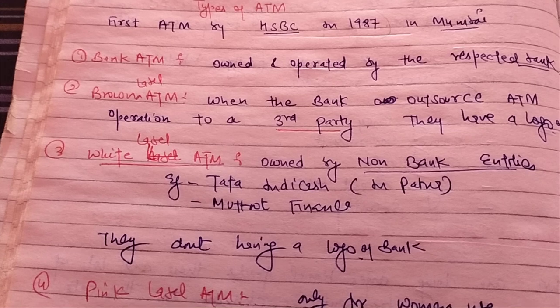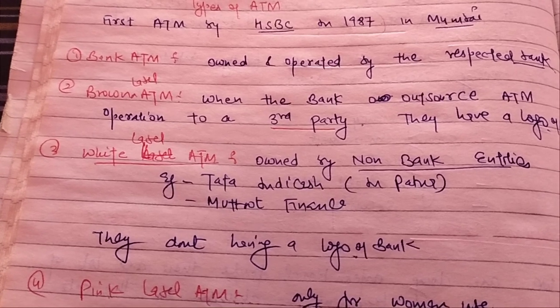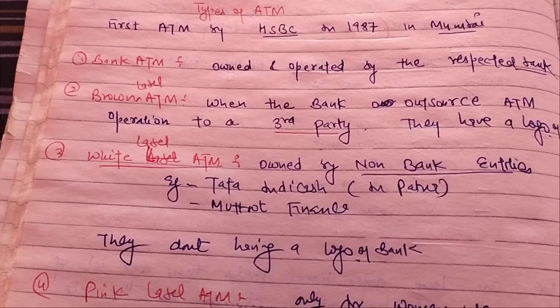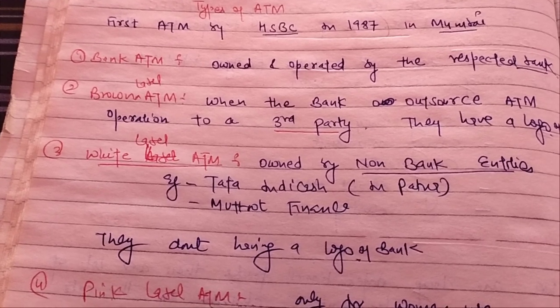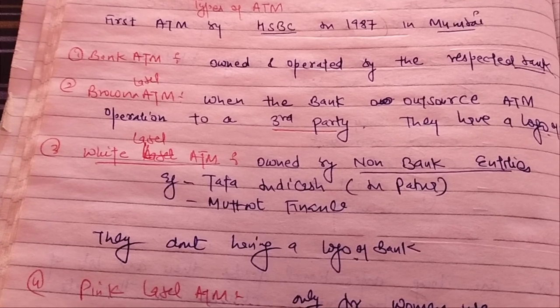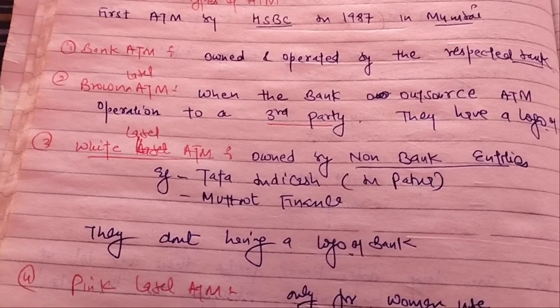The next one is the Brown Label ATM. This is when the bank outsources ATM operations to a third party. That means it is fully operated and regulated by a third party, but they display the logo of the bank.